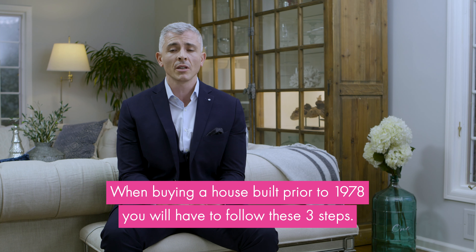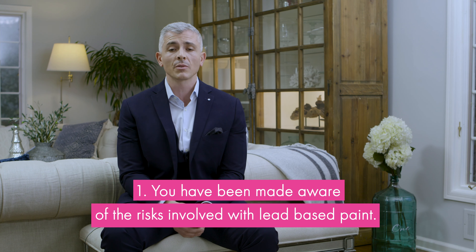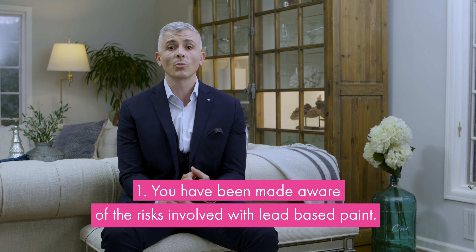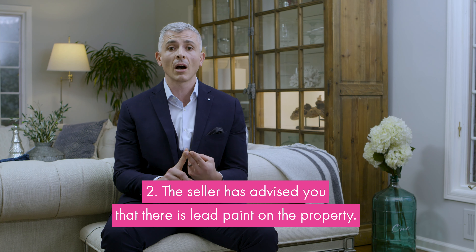When you're buying a property built before 1978 in New Jersey, you'll be asked to sign an addendum acknowledging three items. First, that you've been made aware of the risks of lead-based paint. Two, that the property you're buying — the sellers have advised you whether or not there is lead paint on the property.